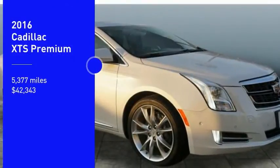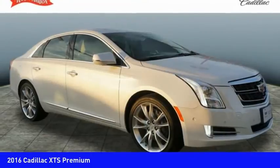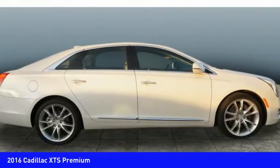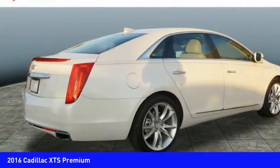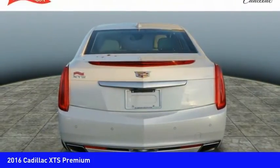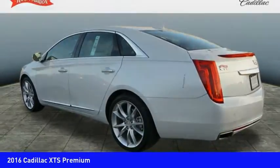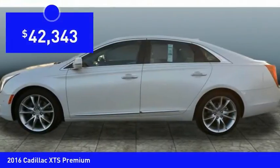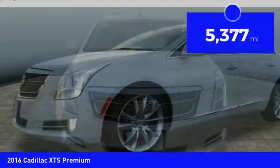Stop by and take a look at the 2016 XTS. The Cadillac XTS will have every kind of feature you can think of. It comes with a spacious, high-tech cabin and packed with lots of safety features. It is a full-size luxury cruiser, a pleasant ride for any Caddy owner, and is priced below $45,000. This vehicle has less than 6,000 miles.